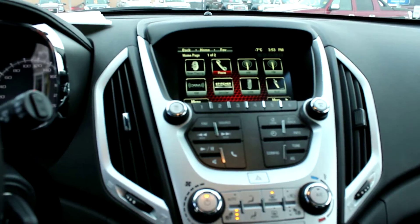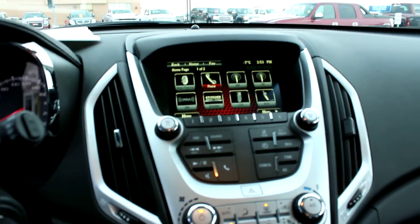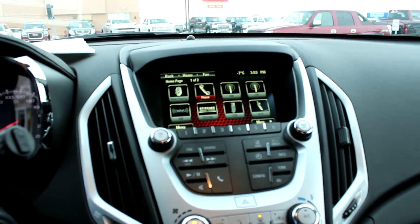Here's our radio — it's a touchscreen. It connects to GMC's IntelliLink, which allows you to sync your music through USB on your iPhone or Android device. That gives you access to your music libraries as well as your contacts.